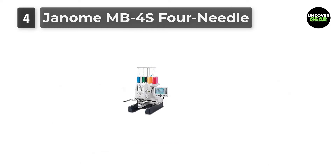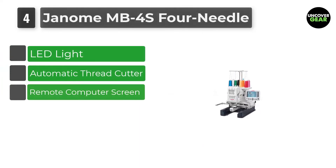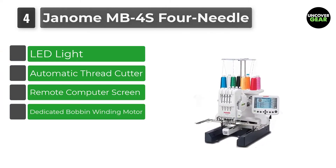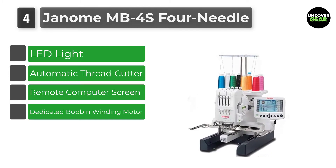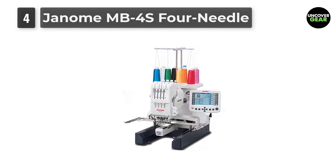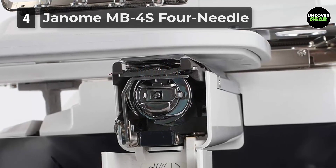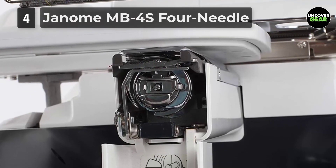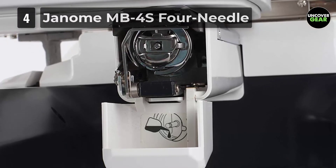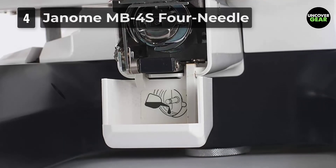Number 4: Janome MB4S 4 Needle. If you are looking for a remote computer screen embroidery machine, the Janome MB4S is the best choice. This machine is good for designers and clothes makers who want to control each detail on their designs. The RCS allows editing with more than 65,500 colors. If you have a home business, you don't have to buy several RCS machines — owning one Janome MB4S is enough, as its RCS can be connected to more than one machine.